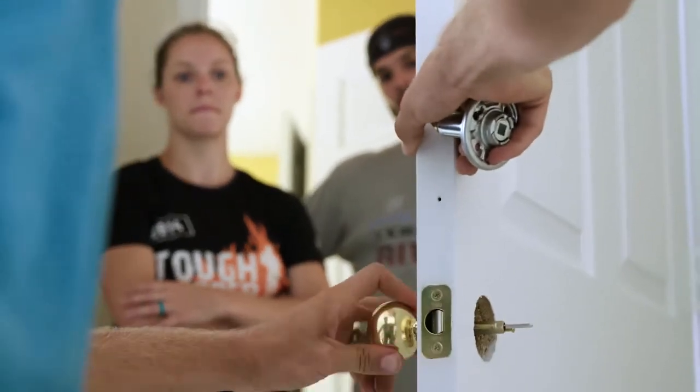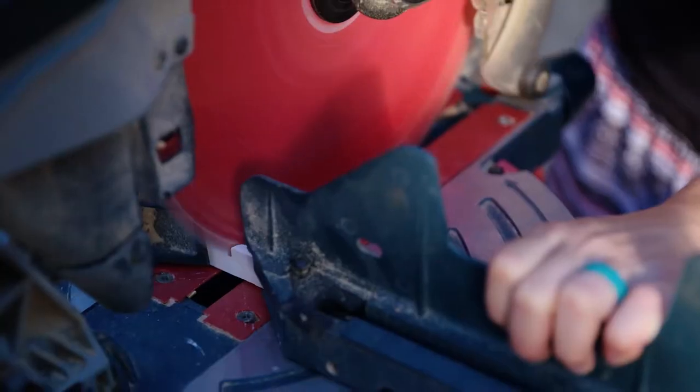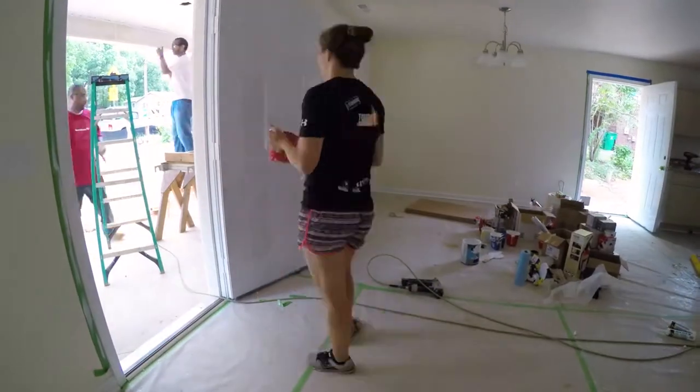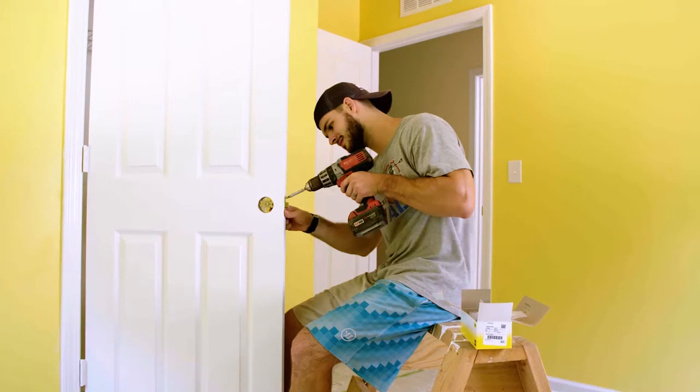In this Habitat project, we actually used a bunch of skills that we learned from Lowe's. We were able to use a circular saw to cut some trim — that's what we used in part of the Lowe's bathroom project. It was fun to see those skills transfer over here. I did some caulking, some painting, and installed some doorknobs.